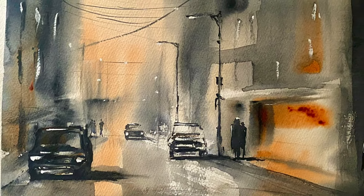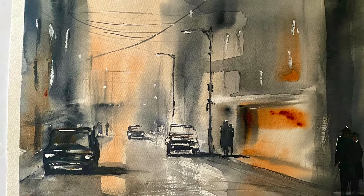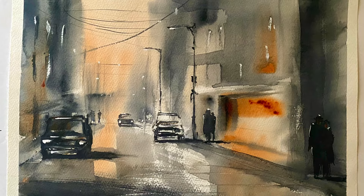Hi and welcome to Lois and Morgana Davidson Art. It's Lois here and today I'm going to be showing you this demo that I did a while ago, another one of my favourites of this urban landscape. It's quite moody, a sort of film noir style.